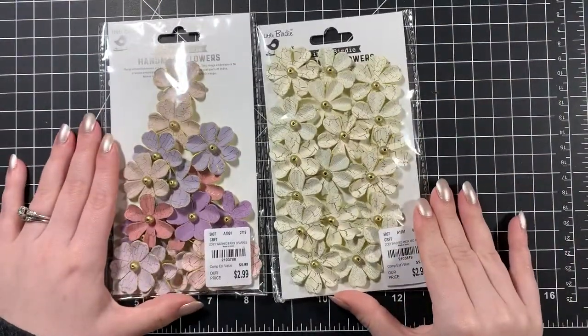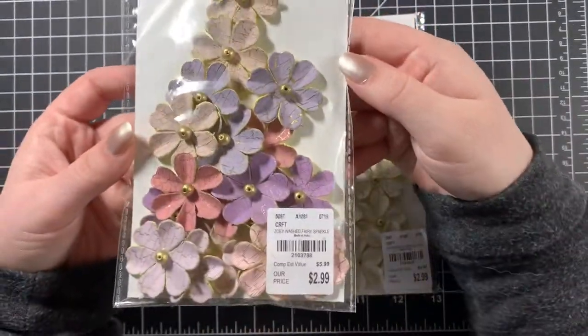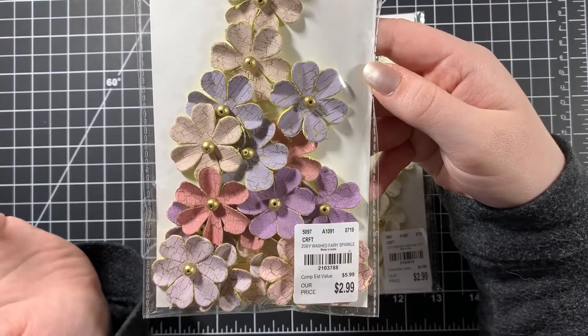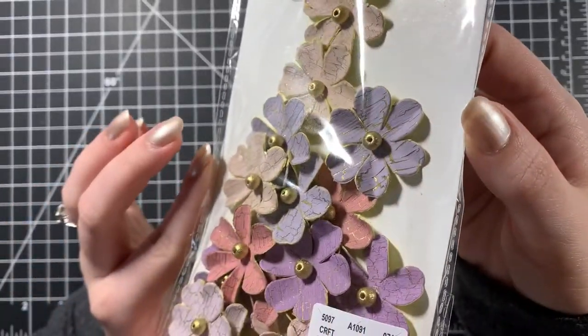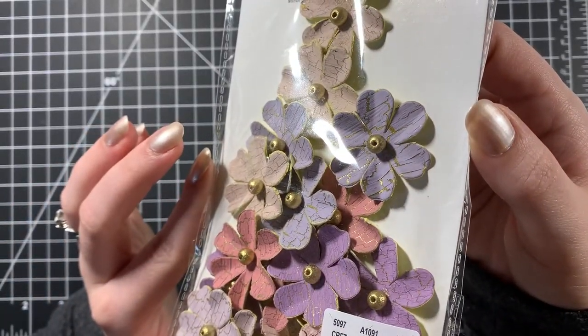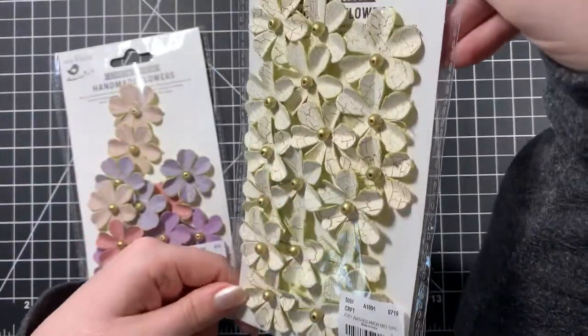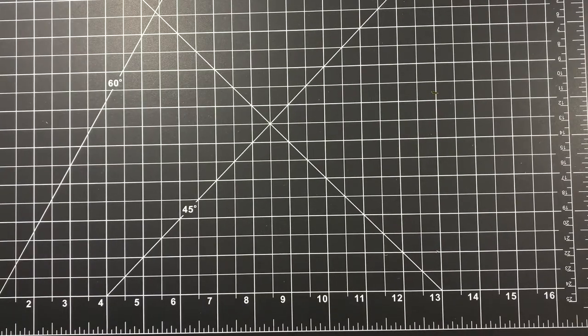I got some flowers by Little Birdie for $2.99. Same thing — multimedia and shabby chic projects — but what I thought was really cool was that they were colored and had a crackled look to them. There's also a cream one. I got several packs of those.